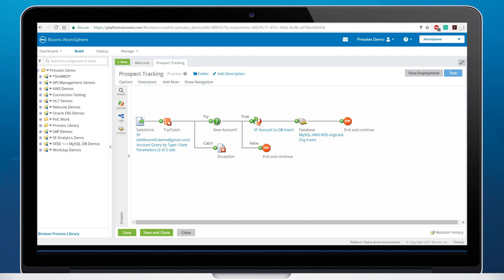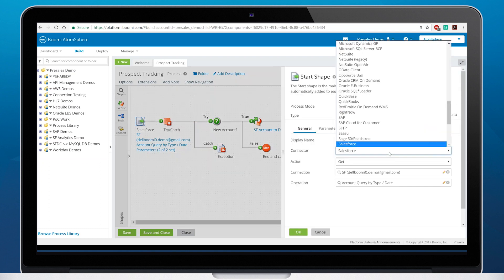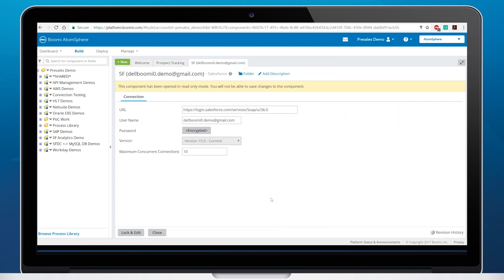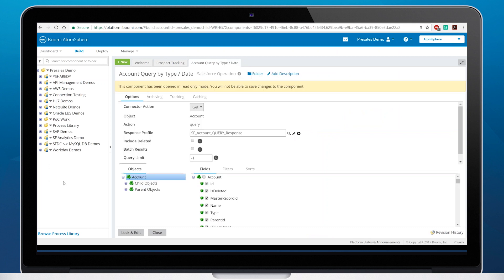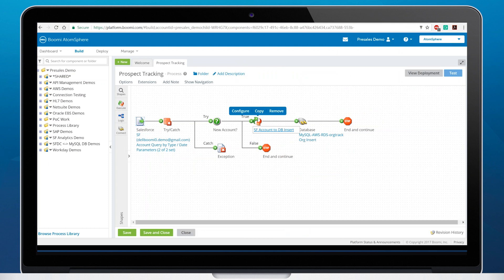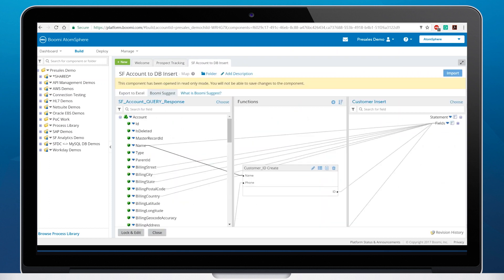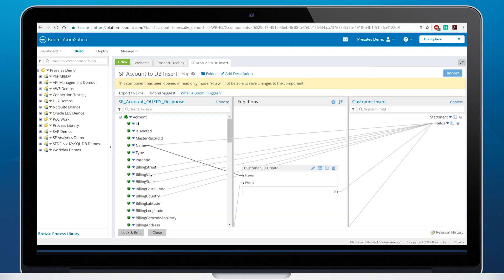In this process, we are querying prospect accounts from Salesforce and inserting them into a MySQL database. All processes start with a source application. AtomSphere supports hundreds of different applications and protocols with our connectors. This process starts with a Salesforce connector. Without typing any code, users can enter their username and password to connect to Salesforce in the connection component. The user then chooses the objects they want to integrate — in this case, we're doing a query into the account object. Next, the user can create the map by leveraging the Boomi Suggest feature, which provides high, medium, and low confidence suggestions for mapped fields based on what other users have deployed.